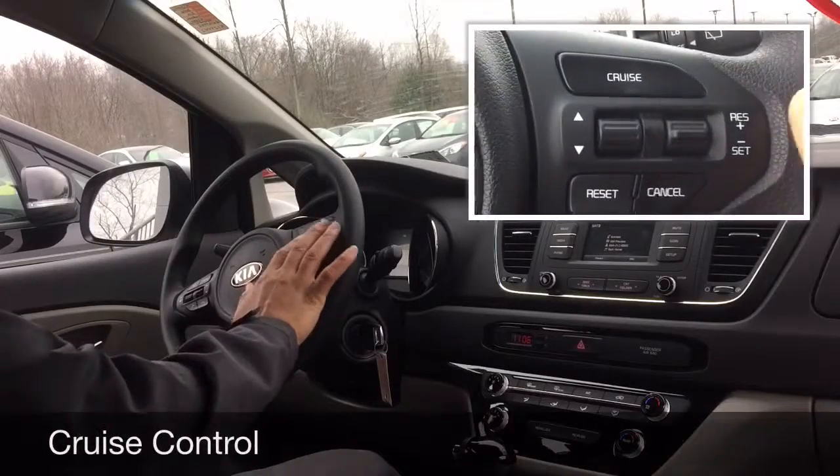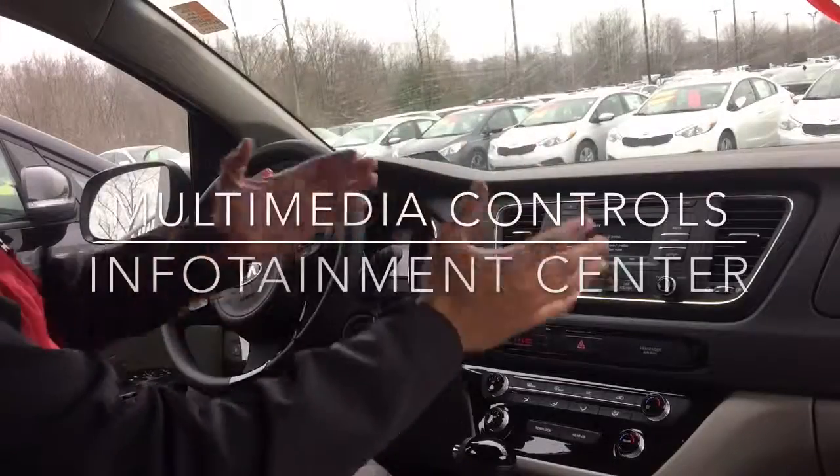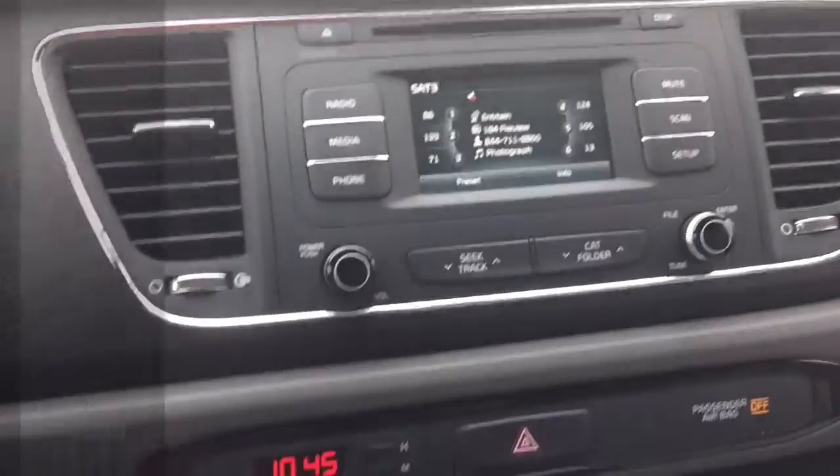Come over to this side, you have your cruise control settings — right here, very convenient. We'll come over here to the center, to your multimedia or infotainment center.